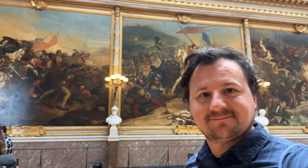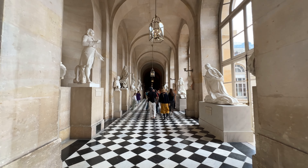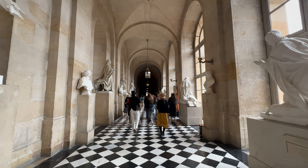The Palace of Versailles is really beautiful and expansive — it's almost 700,000 square feet and sits in the top 20 largest palaces in the world.